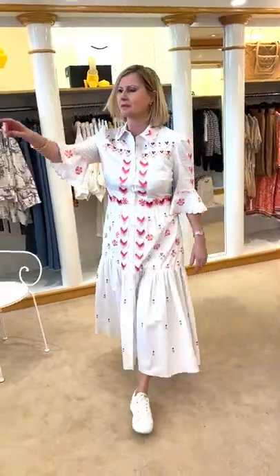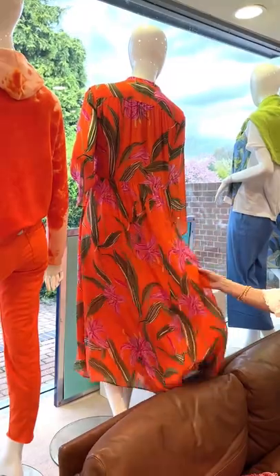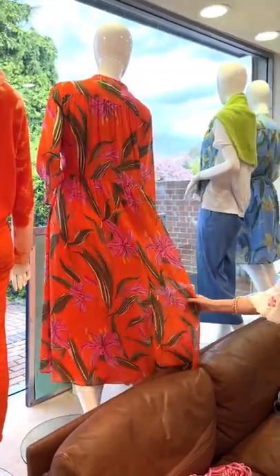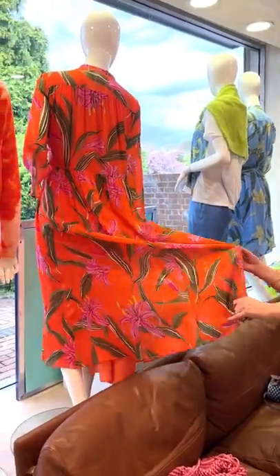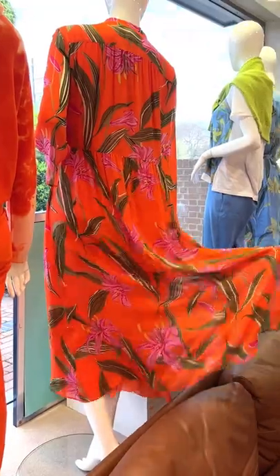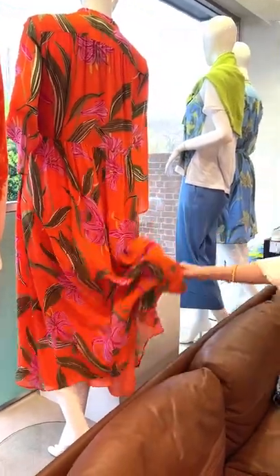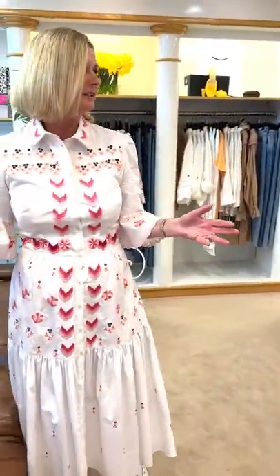The dress behind me that's been going very well — I've had so many comments on it — is the Luisa Torano dress in the viscose, beautiful with the stargazer lilies on it. It just feels so comfortable to wear. It's a really useful dress because you can play it down with sneakers or dress it up with a lovely high heel and a hat for a wedding.